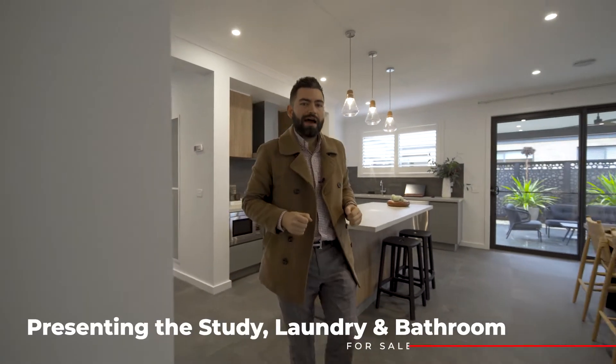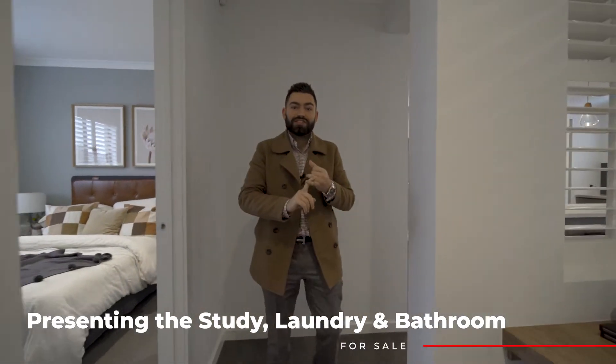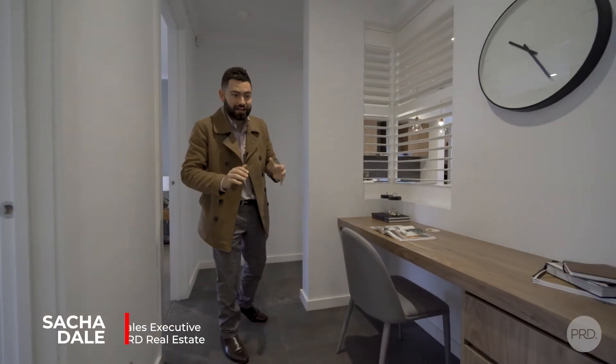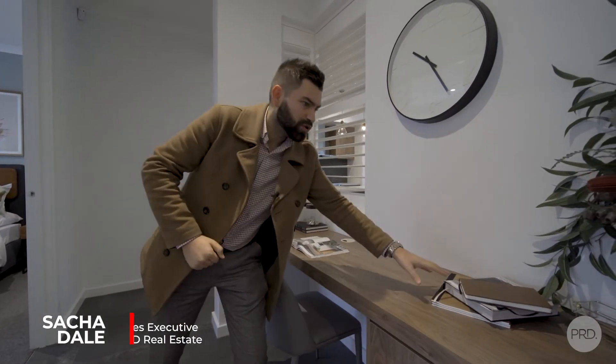Hey sellers, Sasha here from PRD, and on another episode of 'How to Present Your House,' we're going to run through studies, bathrooms, and laundries. This is a perfect example of what a study should look like — we've got our chair under the desk, magazine open, a couple of extra books, pot plants, and a few knick knacks around.